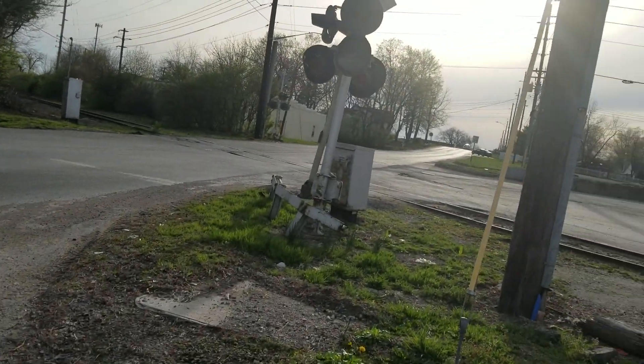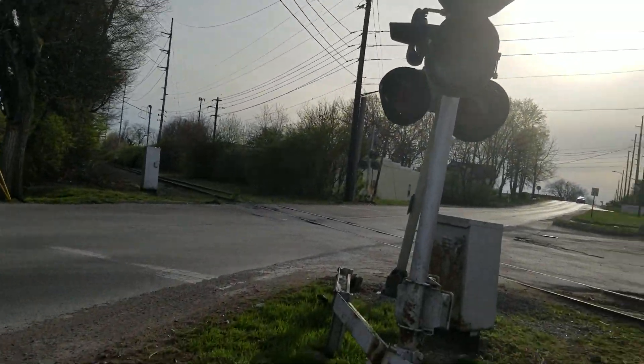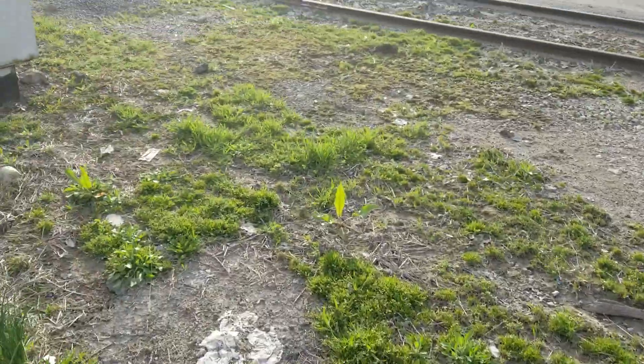Here we have the 56th Street Road crossing in Indianapolis, Indiana, which has a Railroad Supply Co. bell on it — an extremely rare Railroad Supply Co. bell.